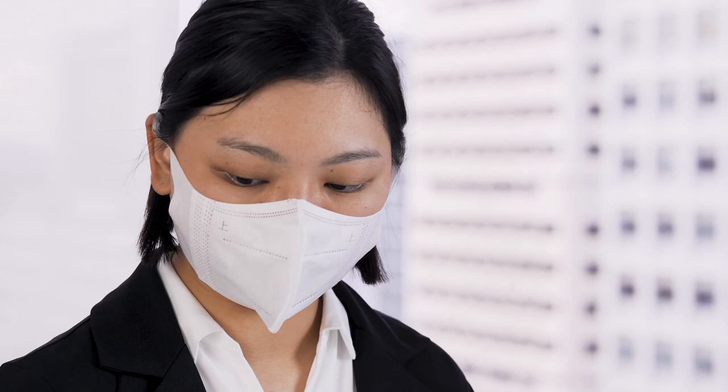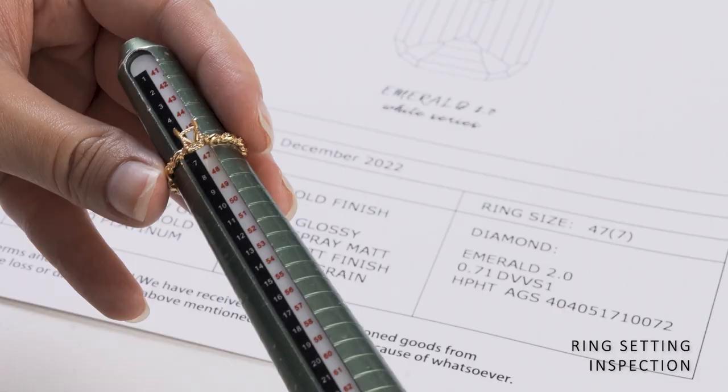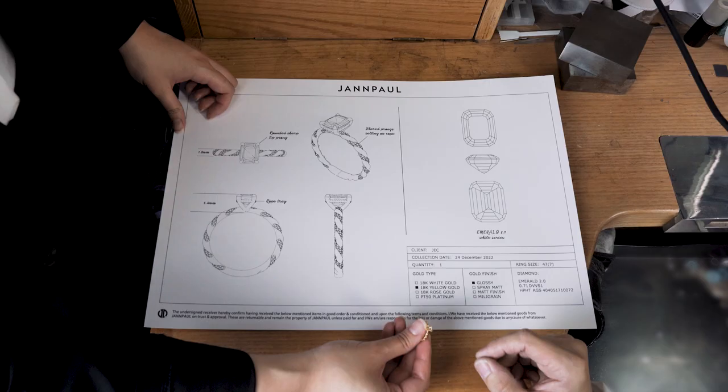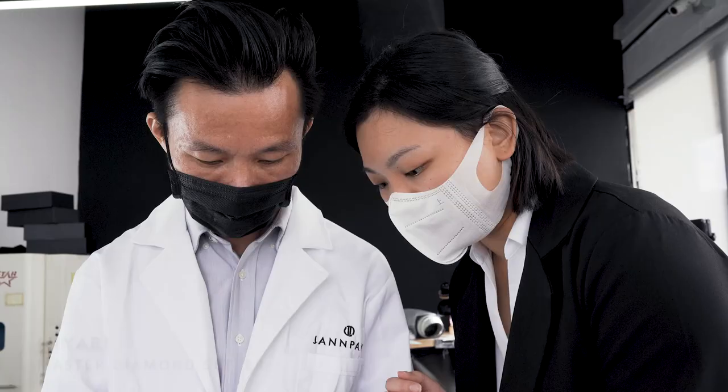Each ring is individually handcrafted in Hong Kong. Upon its arrival, we check for accuracy in terms of proportion as well as security before handing it over to Miyabi, our master setter for mounting.